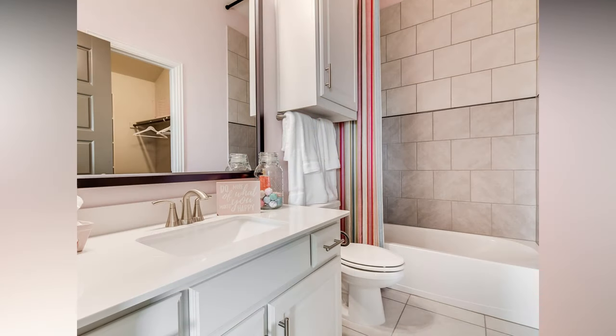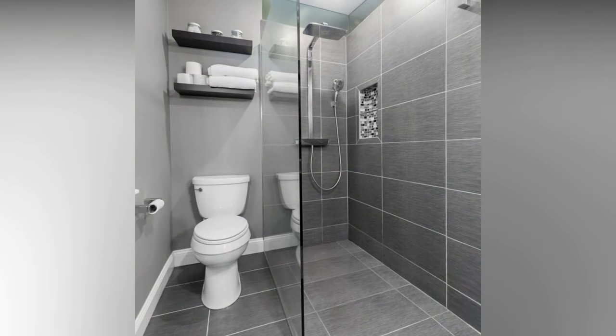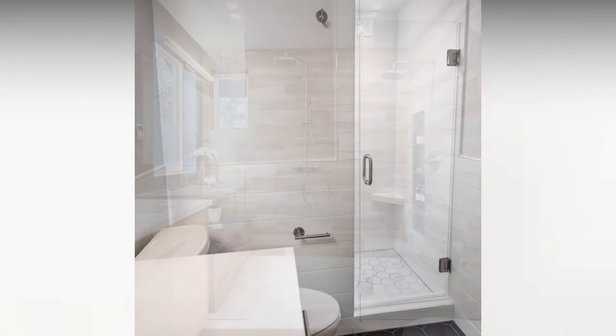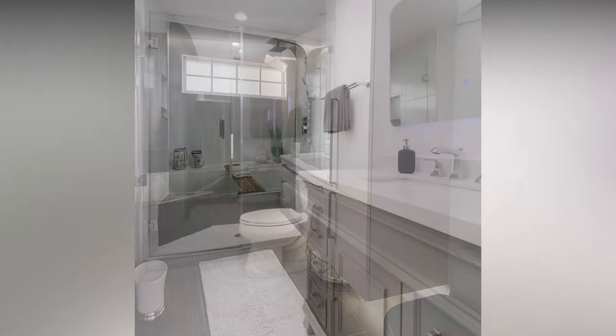Small bathrooms can be transformed into gorgeous, modern retreats with some strategic design choices. Install a shower niche for storing shampoos and soaps — it eliminates the need for unsightly caddies and keeps everything within arm's reach. If your bathroom lacks a separate shower enclosure, consider a glass partition instead of a shower curtain; it adds a contemporary touch and keeps the space visually open. Mirrored bathroom cabinets are dual-purpose — they offer storage while reflecting light and making the room seem larger.